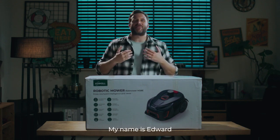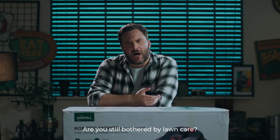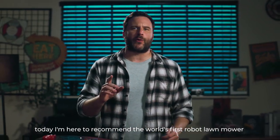Welcome back everyone. My name is Edward and I'd like to welcome you to my creative space. Are you still bothered by lawn care? Today I'm here to recommend the world's first robotic lawnmower with 3D LIDAR technology, Coal.